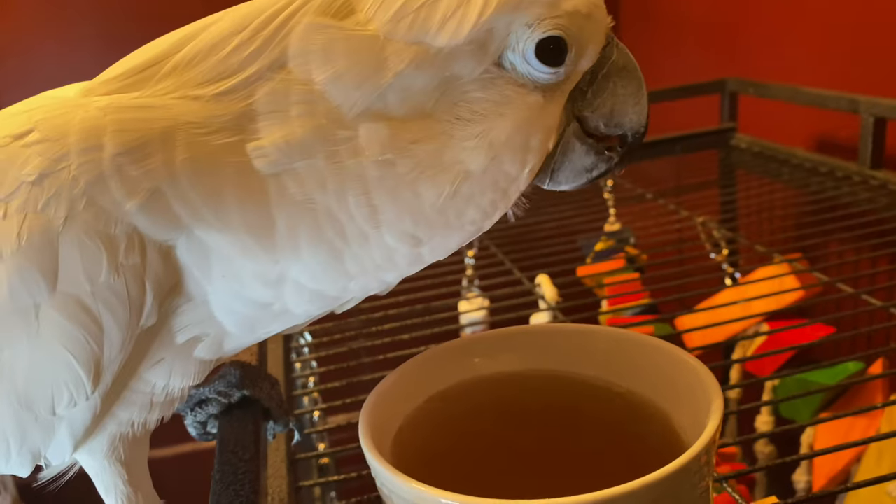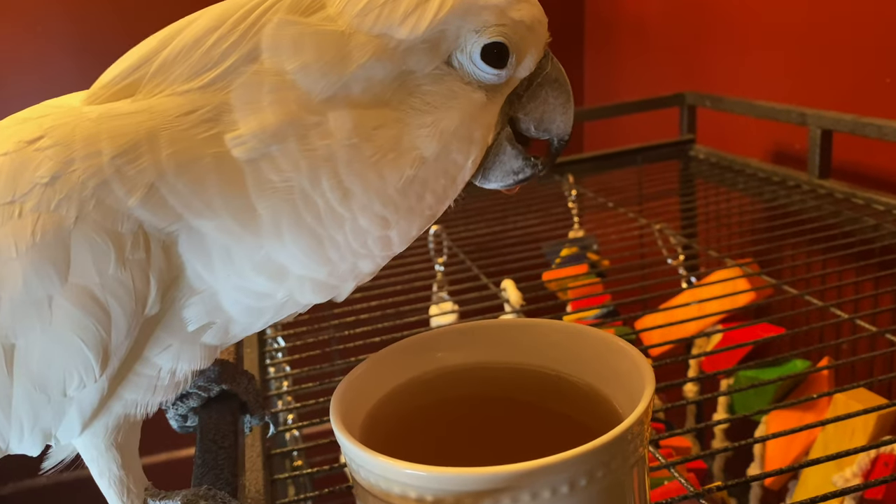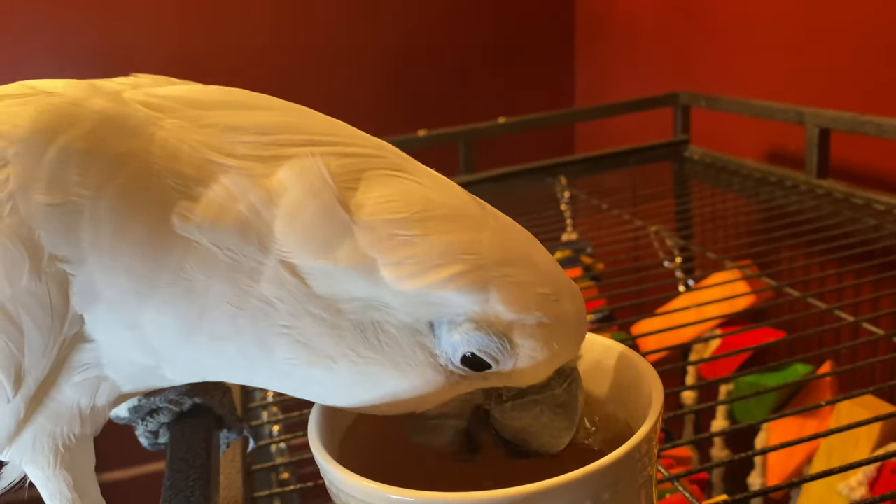Hello everyone. Garner Berry Lady and Casper here coming to you guys with a quick video. Just want to let you guys know how you can calm your parrot down if your parrot is stressed.